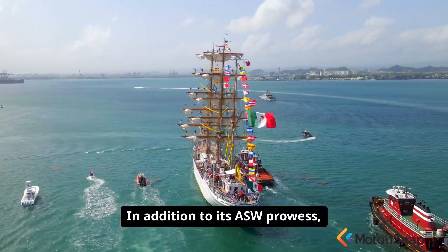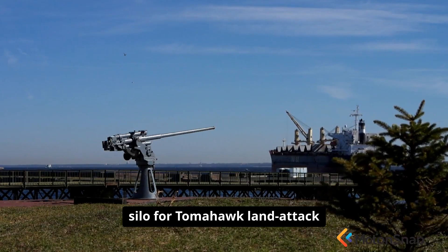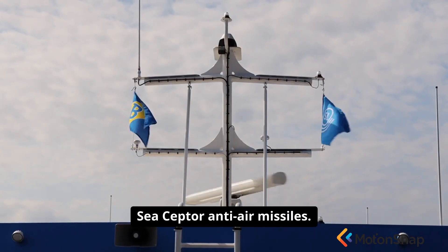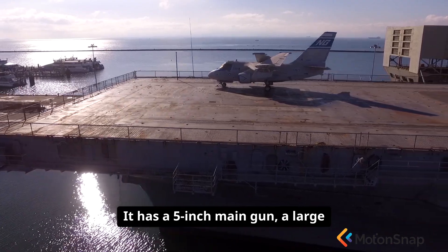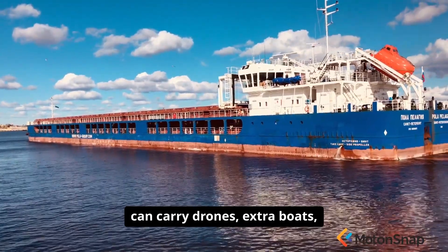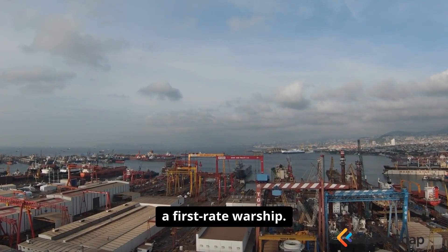In addition to its ASW prowess, the Type 26 is a heavily armed and capable warship. It features a vertical launch silo for Tomahawk land-attack cruise missiles, giving it a long-range strike capability, and another for Sea Scepter anti-air missiles. It has a five-inch main gun, a large flight deck and a hangar for a Merlin or Wildcat helicopter, and a flexible mission bay that can carry drones, extra boats or disaster relief supplies. The Type 26 is, by any measure, a first-rate warship.